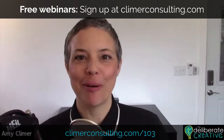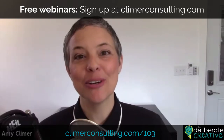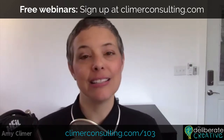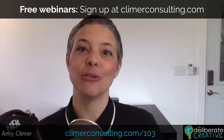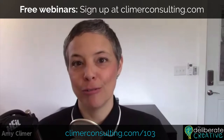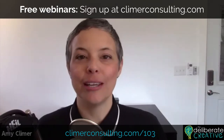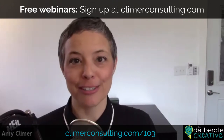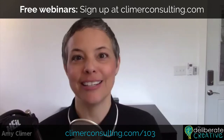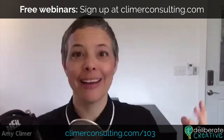Welcome to the Deliberate Creative Podcast, episode 103. In today's episode, we are talking about creative space and how you can design and change your space to increase your creativity. I'm interviewing Donald Ratner, who is an architect. At the latter half of the interview, he gives me some advice on my office. Many of you know that about a year ago, I built my office and designed it to help me be both more creative and more productive.